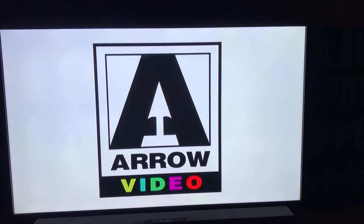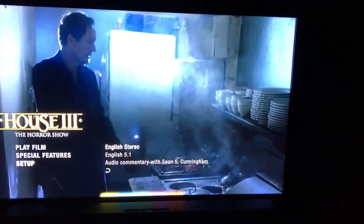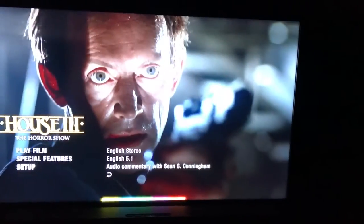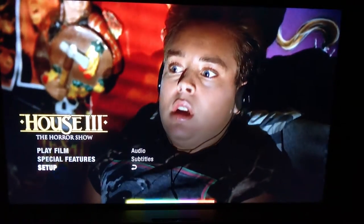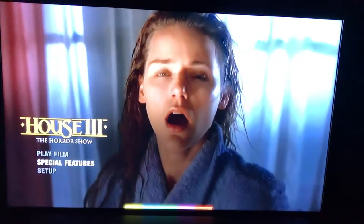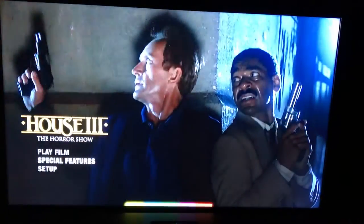House 3: The Horror Show. Believe it or not this is actually a 50-inch TV — I know it looks really small. Same options here: Play Film, Special Features, and Setup. Audio options: English stereo, English 5.1, and audio commentary with Sean S. Cunningham. I've heard some people say three and four are not region free, but this is the Blu-ray on a US Xbox One and I see no issues.